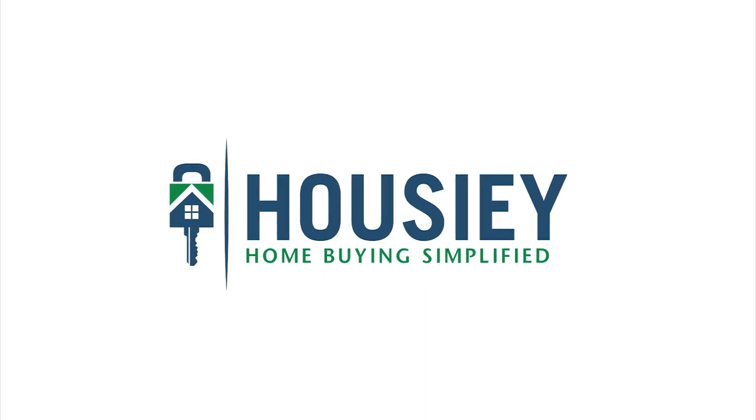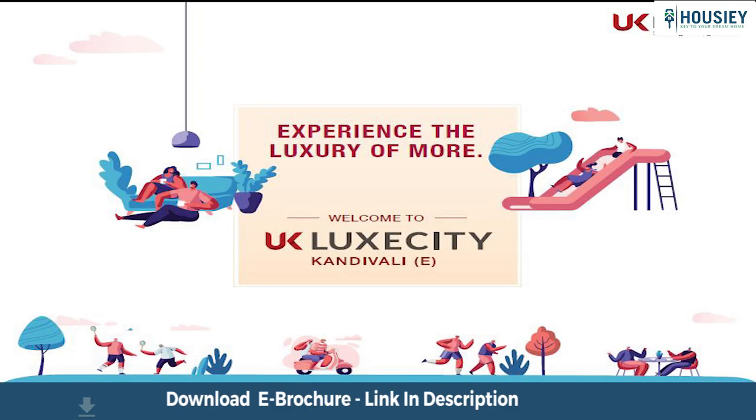Hello everyone and welcome to Howsie. Today we will be revealing the teaser of UK Realty's newly launched project UK Lux City, located on Akurli Road in Kandivli East.